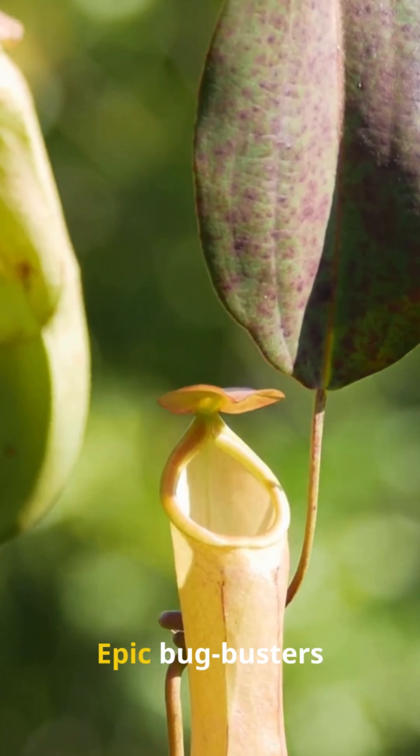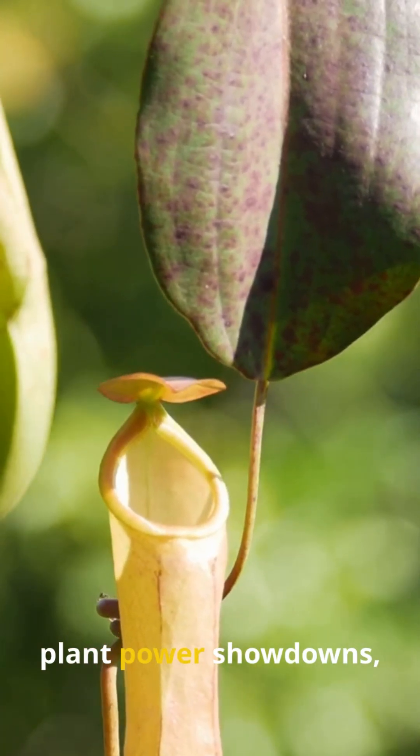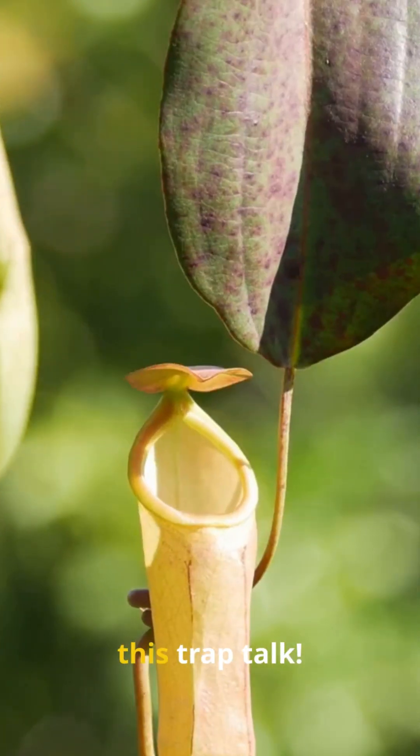Flytrap fan or pitcher pro? Tell me your pick below — let's debate these green gladiators. Carnivorous plants: epic bug-busters proving nature's full of surprises. Smash like if you're team flytrap, subscribe for more plant power showdowns, and share with a friend who'd love this trap talk.